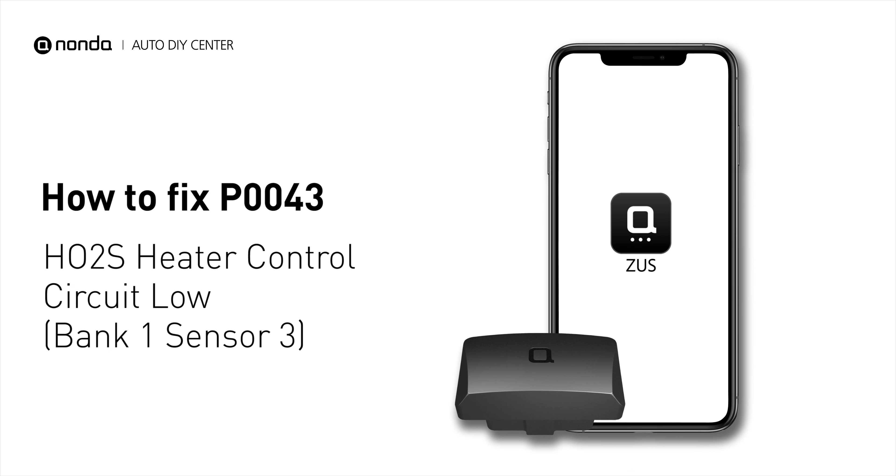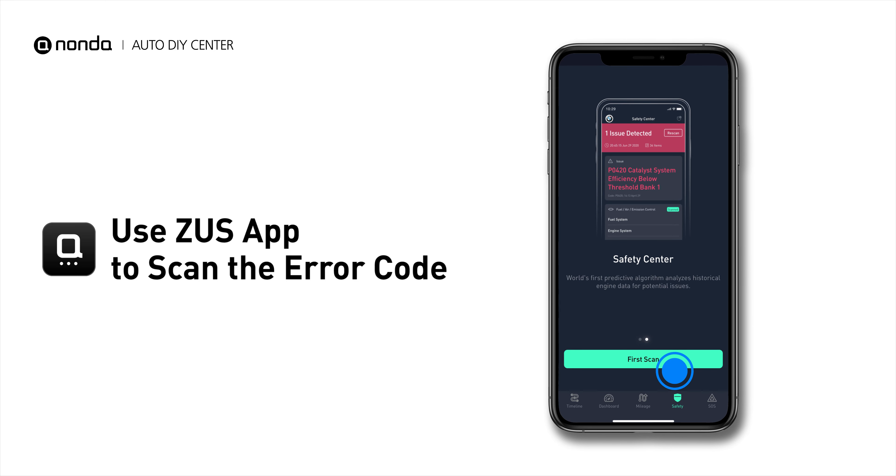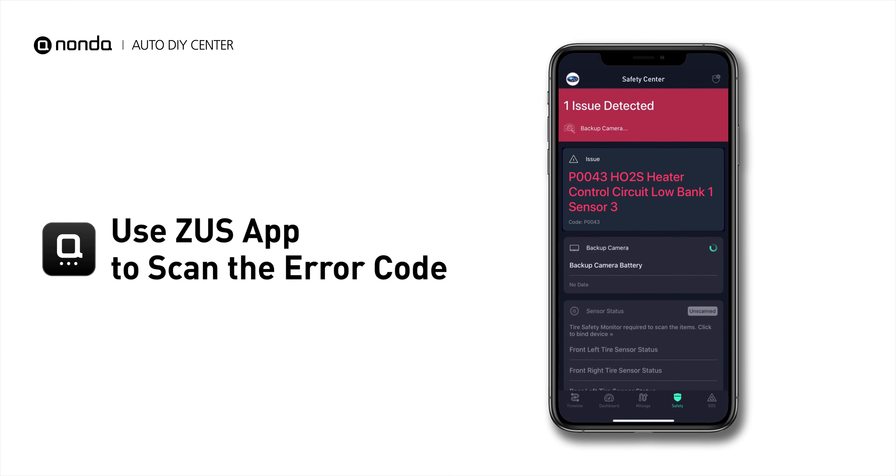If you are getting a P0043 error code, this video is going to show you one practical solution to fix the error code at home. Use the Zeus app to scan your vehicle and see the error code P0043.